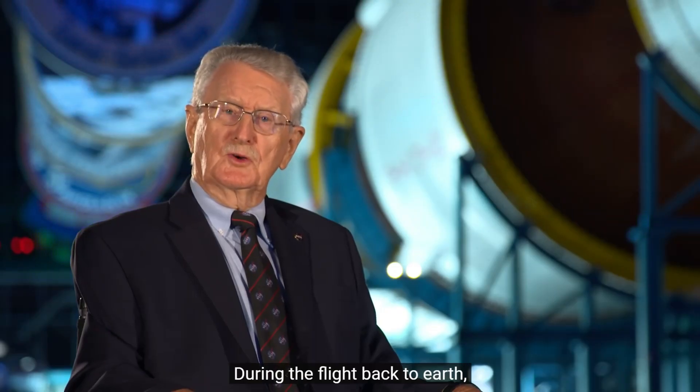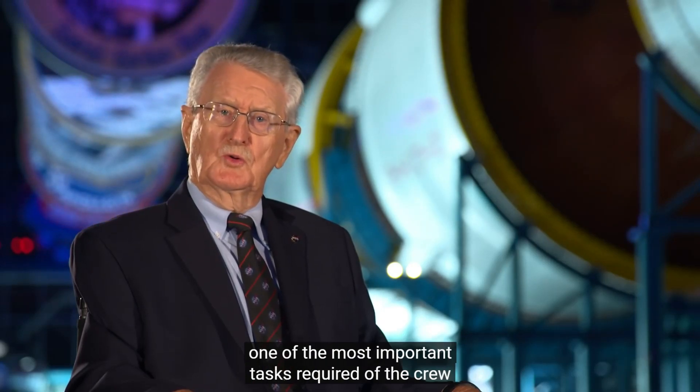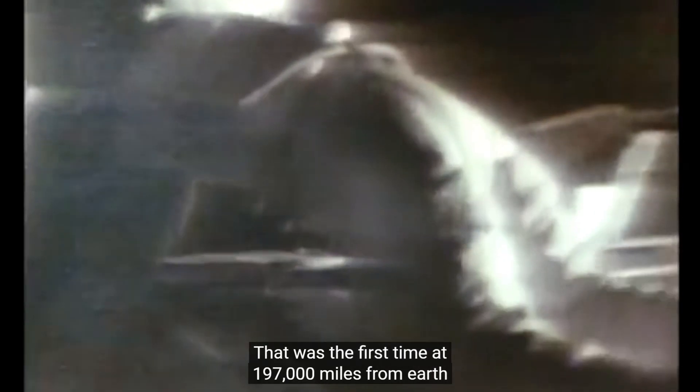During the flight back to Earth, one of the most important tasks required of the crew was for Al Warden to EVA from the command module and capture the cassettes that recorded all the data accumulated during his orbit of the Moon. That was the first time, at 197,000 miles from Earth, that man had ever done a deep space EVA.